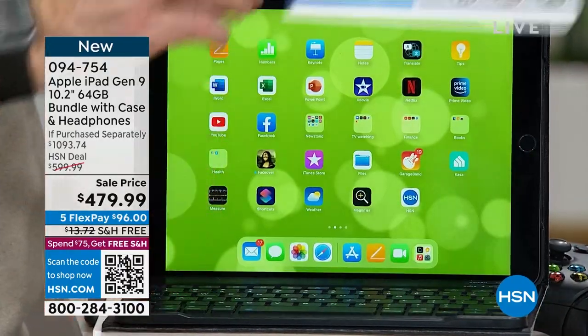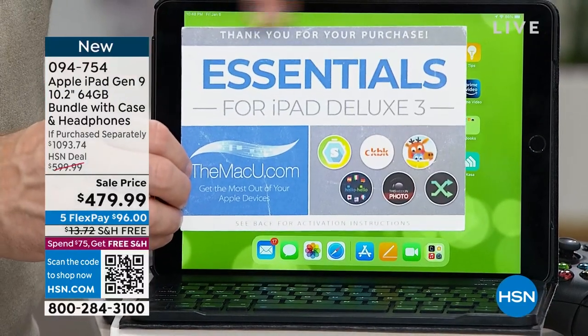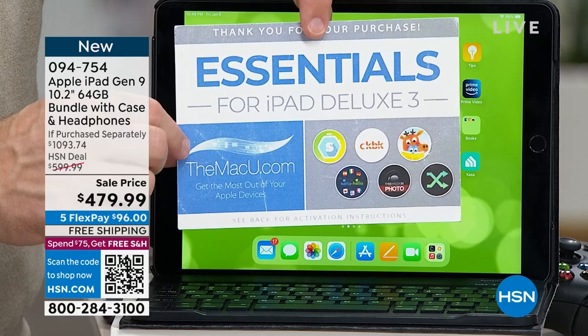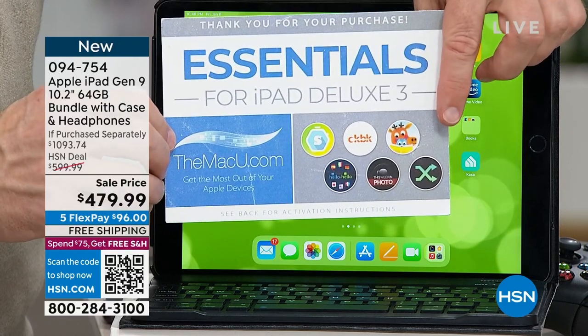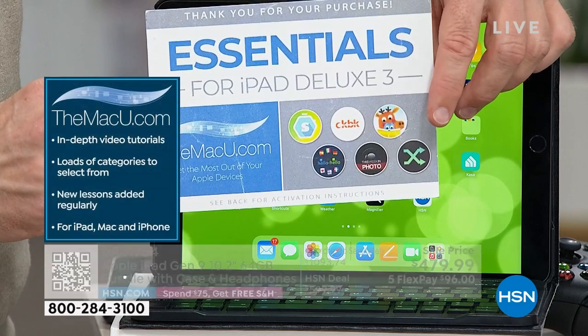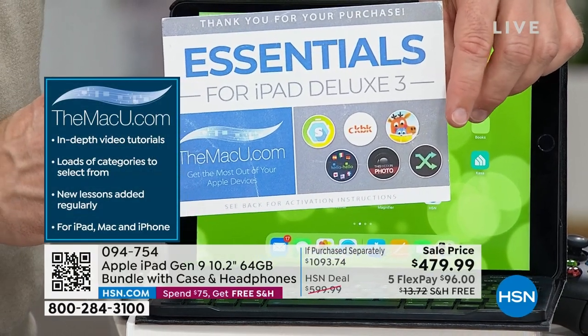Adam showed you all the boxes. This voucher alone is $400 worth of great goodies — three years to the Mac U, that's online video support, plus six apps and services, and two years to learn a language, whether it's for this summer's vacation or for a student who needs updating.